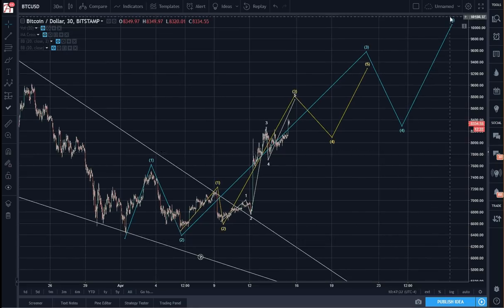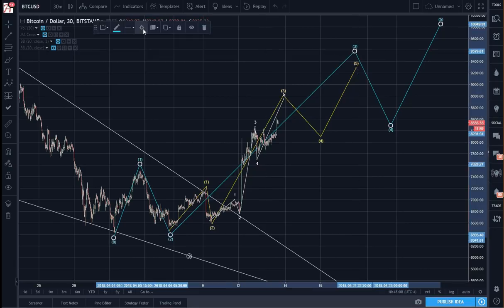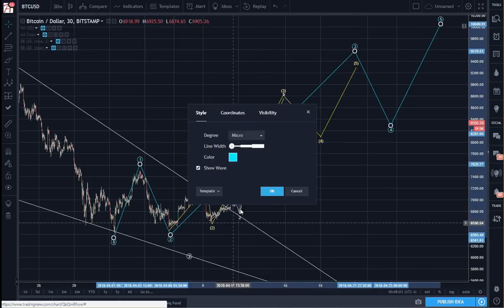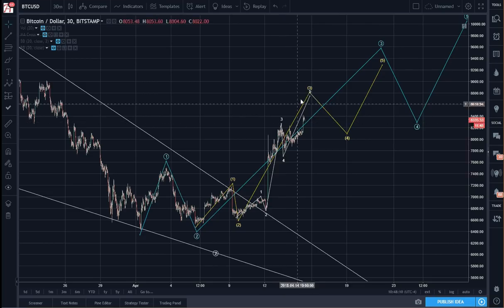So in May, if this is correct — 1, 2, 3, 4, 5 — it'll correct, probably down to 8300 or so, probably wave 4. And then the rest of May will be spent putting in the next round of 5 waves at the degree of blue, degree of trend. But let's see if we can first complete these micro-wave completions first.